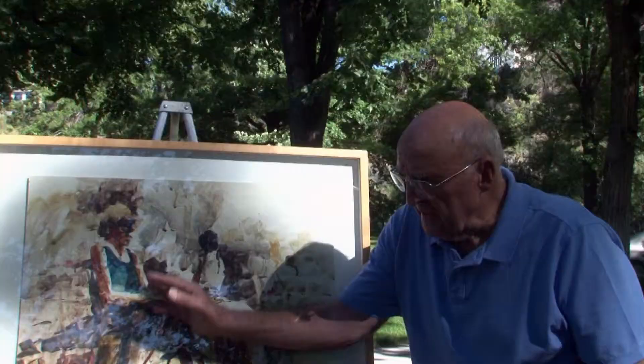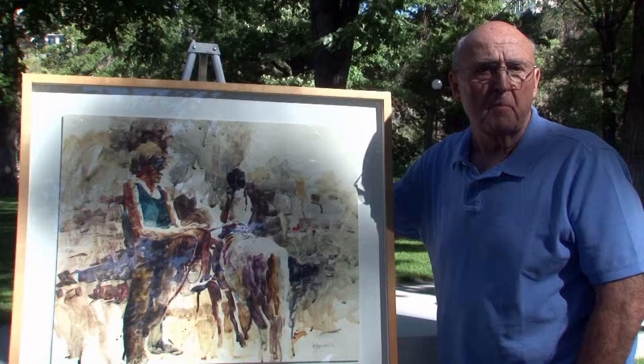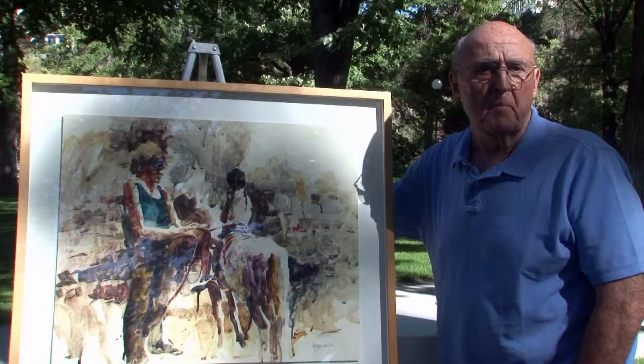This has been painted on a piece of synthetic paper, which gives it an interesting technique in that it's very transparent. There's great fluidity to it. As you'll notice, I allowed the pigment to run deliberately and I wanted it to spatter. I was very interested in the transparency associated with this piece.